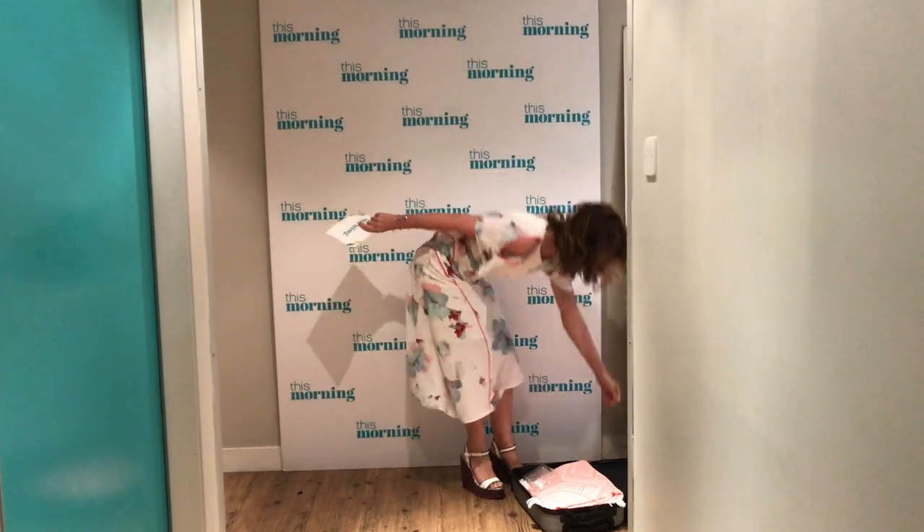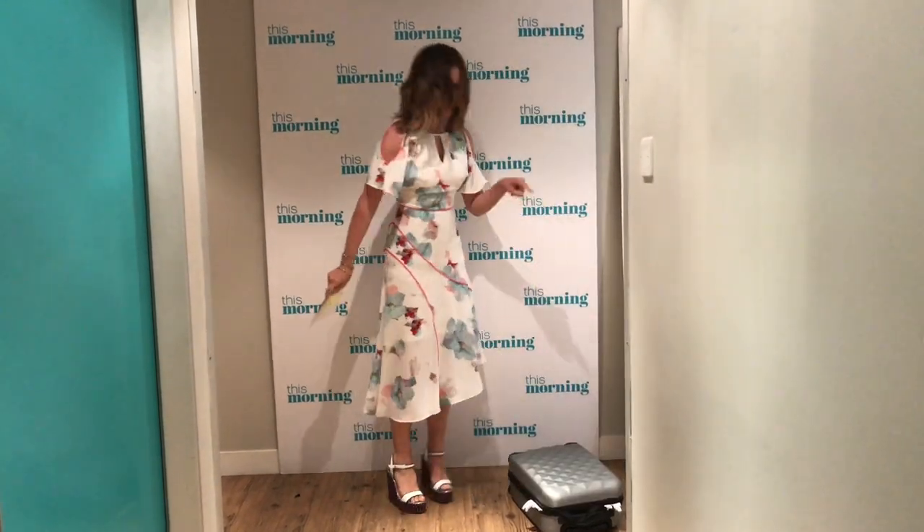So holiday packing ladies, we all would love to get everything into a tiny suitcase. I have this suitcase here which is from Matalan, £20. But what are some of the things I do when I pack?